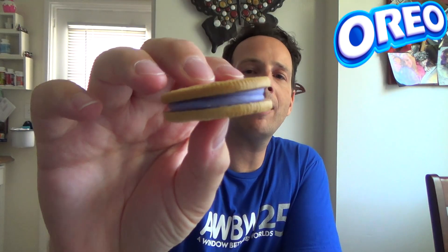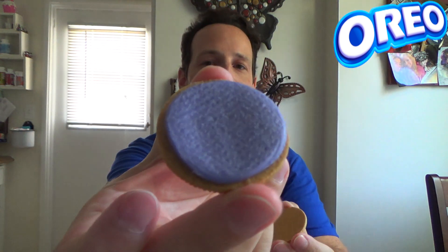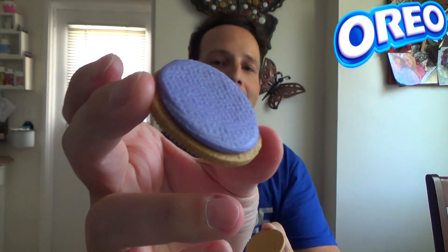It actually has a very faint smell of blueberry, which is kind of nice. A little bit more of the artificial blueberry, almost kind of like blueberry gum — believe it or not. If you guys have ever had Bubble Yum, it kind of smells like that. Let me open this one up. We got that cream right in there. It's a very nice generically blue color. Let's try it real quick by itself.